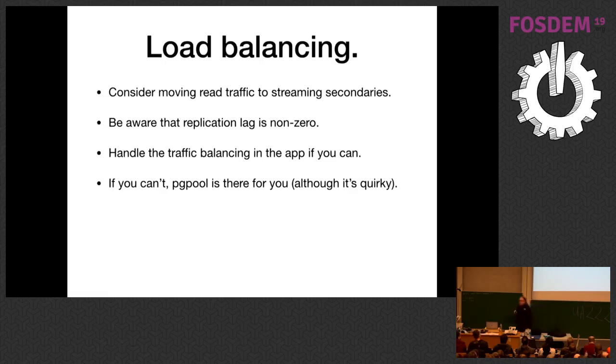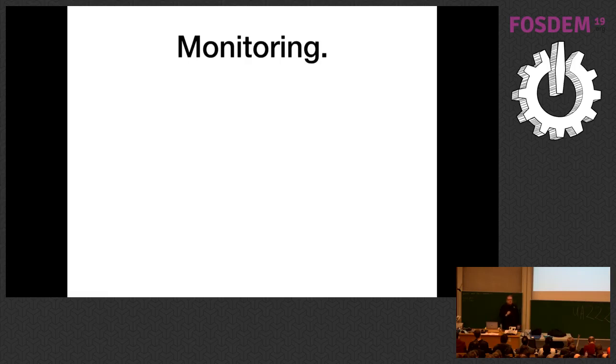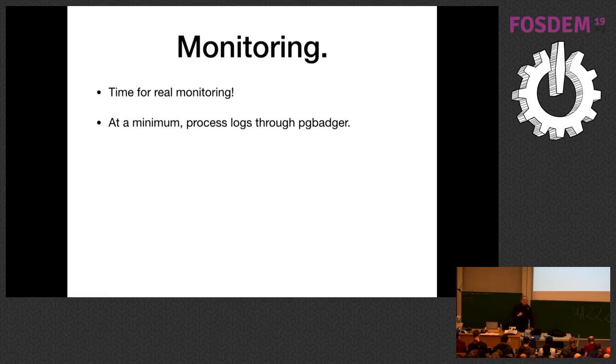This is the time to get real about monitoring. You don't want monitoring to be somebody tagging you on Twitter saying your site's down. I've actually learned sites were down from Twitter before my monitoring fired. At a minimum, this is the point to start processing logs through PG Badger — a Perl tool that ingests logs and produces nice HTML management-friendly reports.